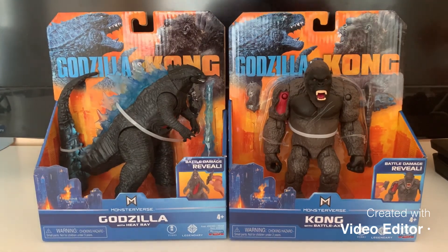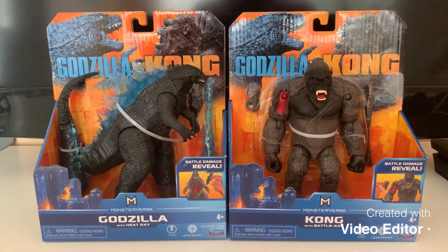Hey, what's going on everybody? Welcome back to another video. I saw that my Godzilla vs. Kong toys at Walmart video has gone viral — it's been the highest views of any video I've ever made. And I've also gotten 20-something new subscribers.